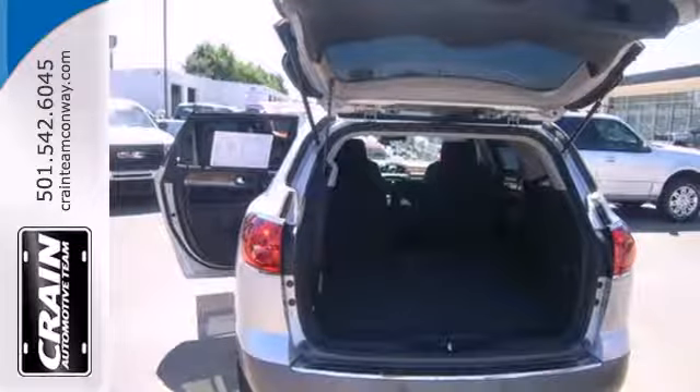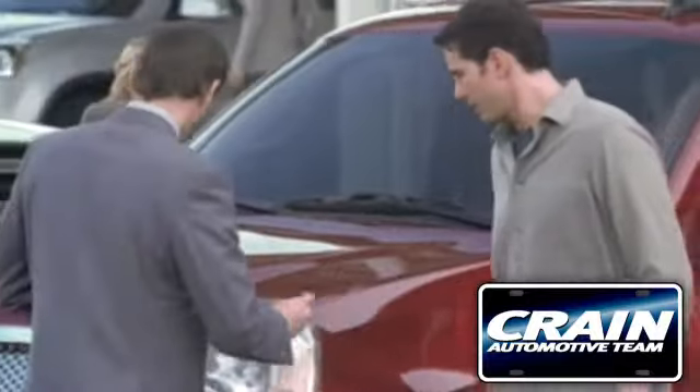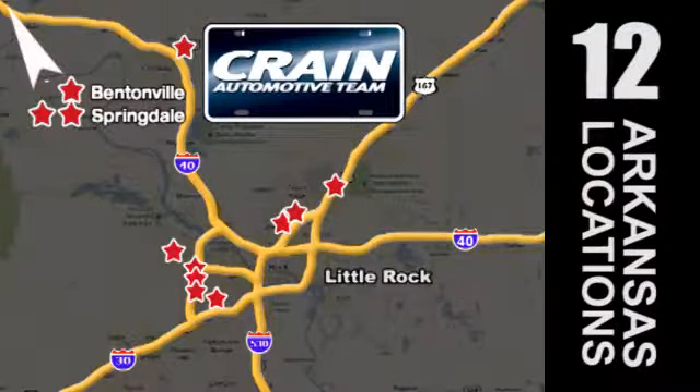Treat yourself. You deserve it. Get behind the wheel of this excellent Buick today. Visit us anytime at craneteam.com. Go! The Crane Team's got them. Craneteam.com.